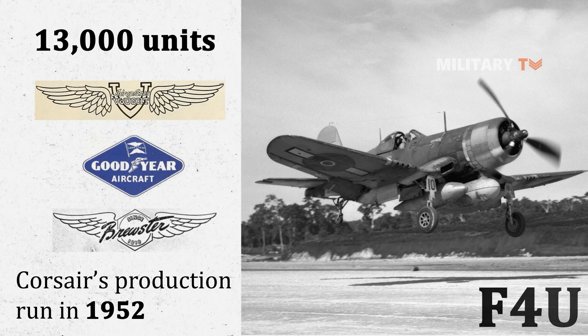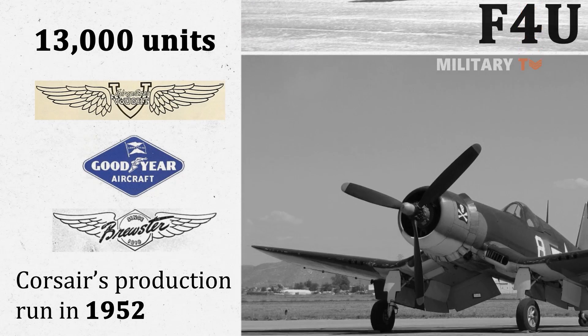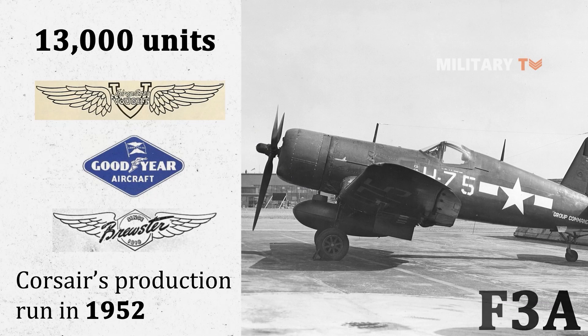F4U aircraft were Corsairs from Vought, while Goodyear's Corsairs were designated FG, and Brewster's Corsairs were designated F3A, which are now part of museum collections.